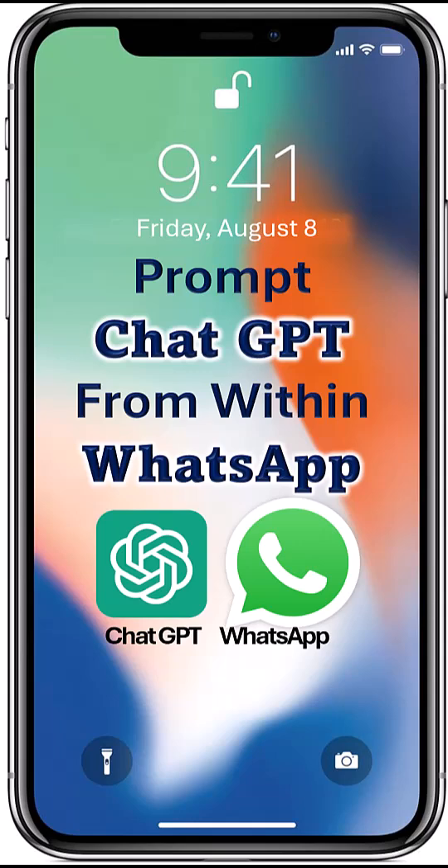Did you know you can use ChatGPT right from within WhatsApp? No need to open the ChatGPT app — it will look like a regular message. Here is how to do it.